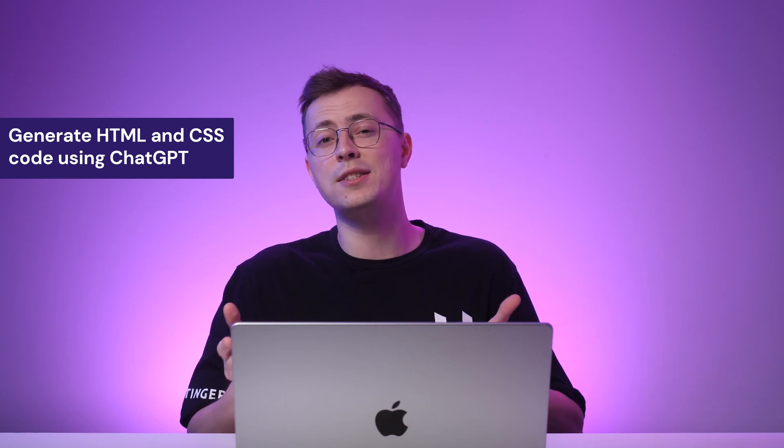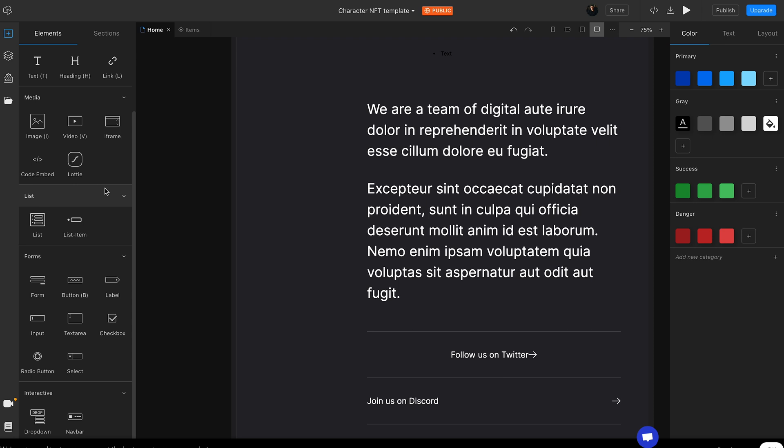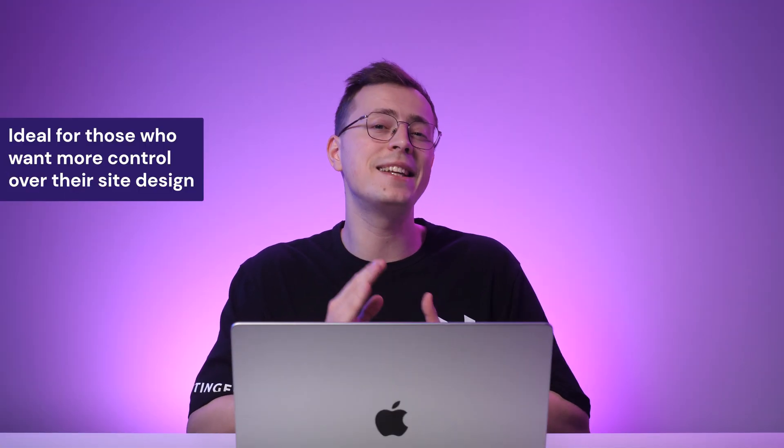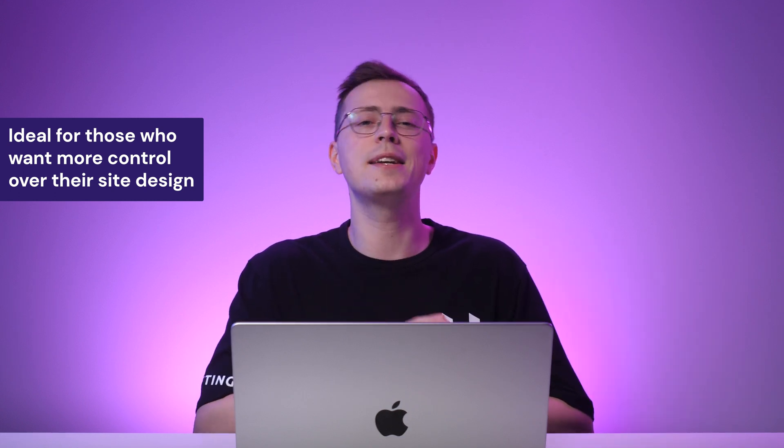If you have little coding experience, this builder lets you generate HTML and CSS code using ChatGPT. You can also customize the site manually using the editor, but the options are pretty limited. With this feature, Teleport HQ becomes an ideal choice for designers who prefer more granular control over the website's appearance.